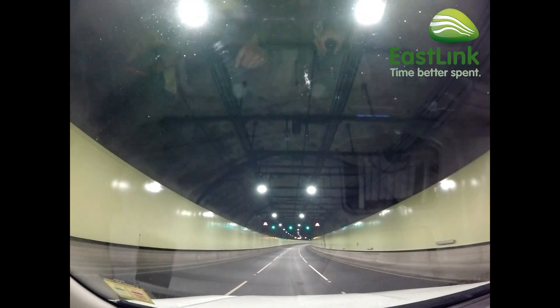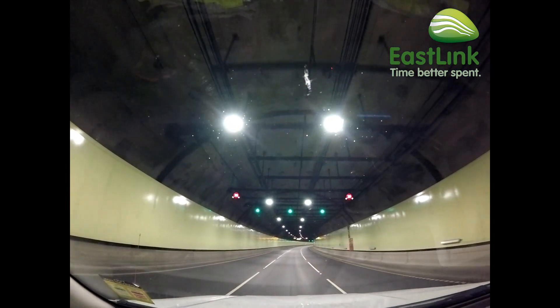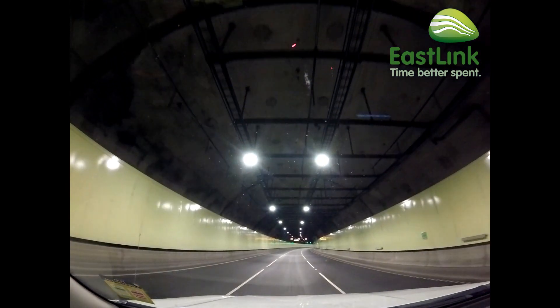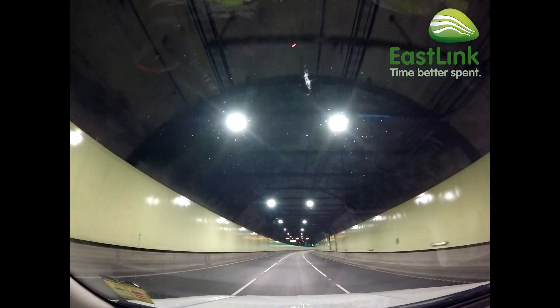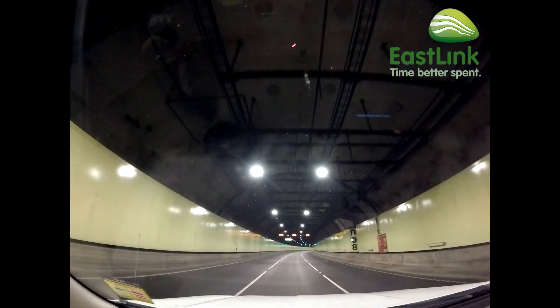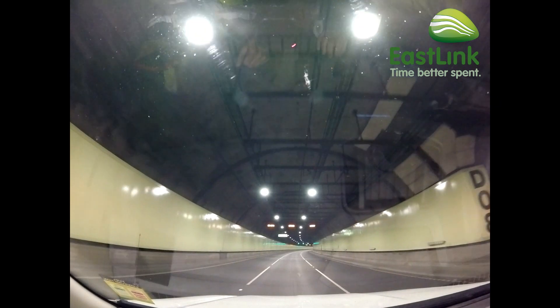LED lights are also more efficient than HPS lights. With the tunnel lights switched on 24 hours a day, every day of the year, upgrading to LED lights is good for the environment. We estimate that the new LED lighting system in the Eastlink tunnels will consume 26% less power than the old HPS lighting system. That will reduce greenhouse gas emissions by around 469 tonnes each year.